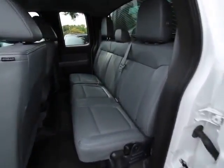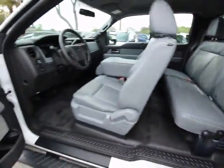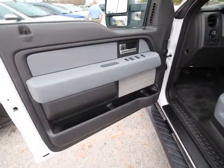Perimeter alarm. Power equipment group. Four-piece floor mat set. This vehicle is CARFAX certified one owner and qualifies for CARFAX buy-back guarantee.